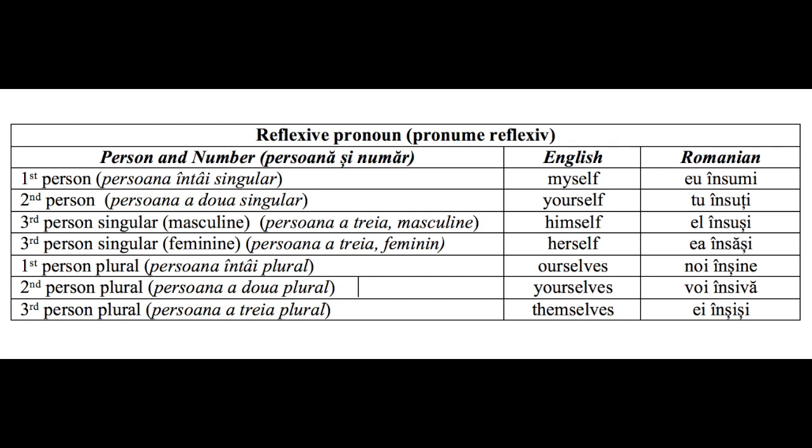Persoana întâi plural — Ourselves — Noi înșine. Persoana a doua plural — Yourselves — Voi însuși. Persoana a treia plural — Themselves — Ei înșiși.